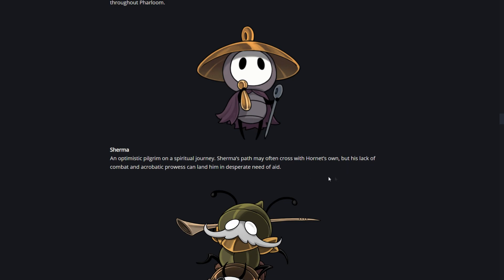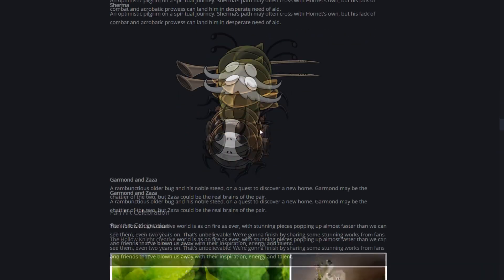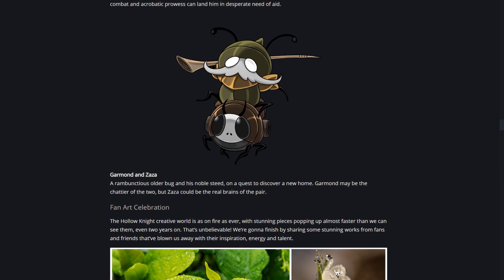Shirma's lack of combat and acrobatic prowess can land him in desperate need of aid, so it sounds like we'll actually be helping this guy. We know there are going to be more side quests in Silksong - NPCs that want you to fetch something or help them - so Shirma sounds like one of those characters. Lastly there's Garmin and Zaza, a rambunctious older bug and his noble steed on a quest to find a new home. Garmin may be the chatter of the two, but Zaza could be the real brains, and in the trailer we saw this character riding in front of Hornet attacking enemies.